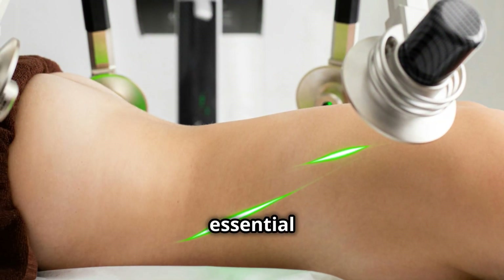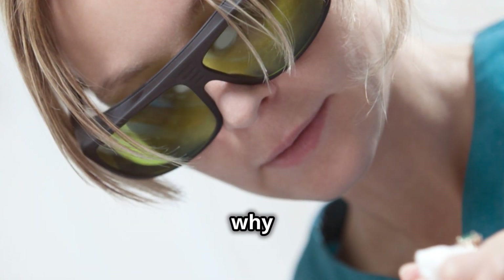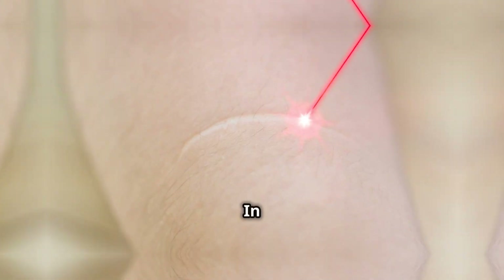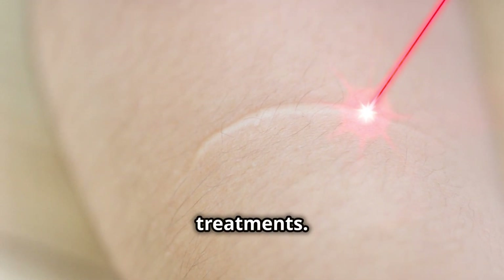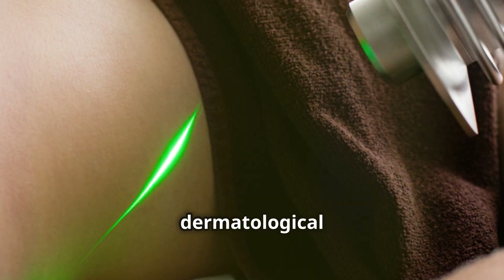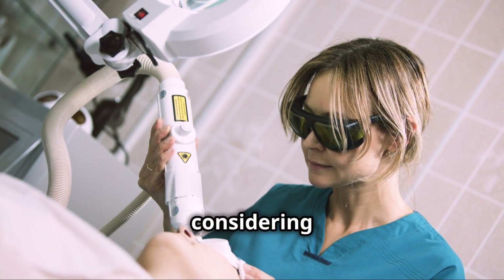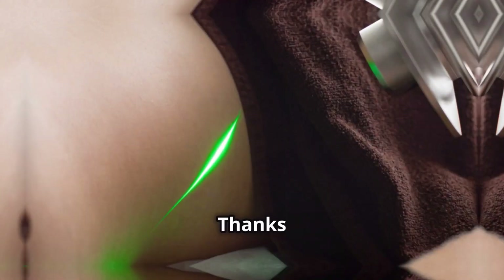Understanding chromophores is essential for anyone in the field of laser aesthetics because it forms the basis of how and why laser treatments work. In conclusion, understanding chromophores is crucial for effective laser treatments. By targeting specific chromophores, we can achieve better results in various dermatological procedures. Next time you're working with lasers or considering a treatment, remember: the magic lies in the chromophores.